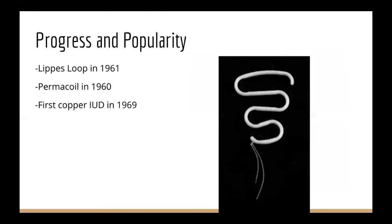Eventually, the IUD grew in popularity. That led to the creation of the Leibs loop and the permacoil in 1961 and 1960, respectively. It was developed to hold a position inside the uterus, as the rings would sometimes be expelled.